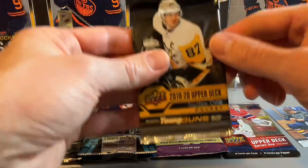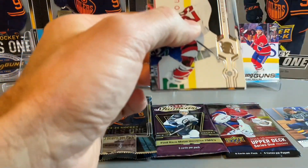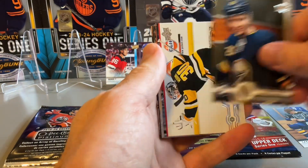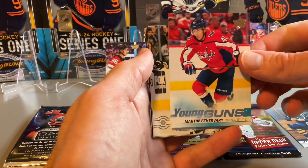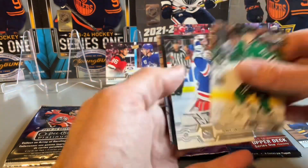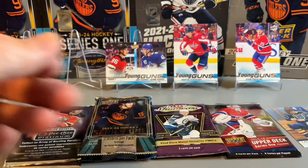Jack Hughes — now onto the hobby pack. Do we have any luck? Maybe this is where we can get the solo Young Guns in the hobby pack. We do have another Young Guns in this one — Washington Capitals Young Guns. A couple of Young Guns to start us off, but not the guy we're looking for.